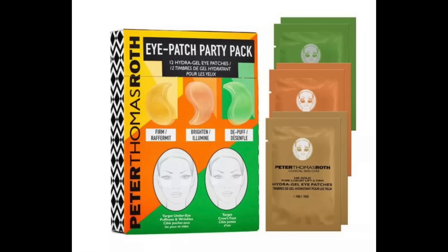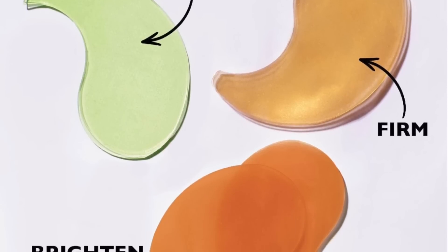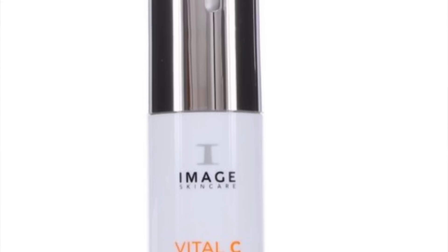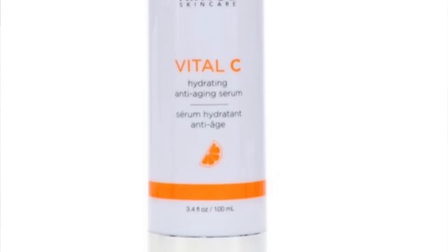I have very dark under-eye circles, so I use these Peter Thomas Roth eye patches to hydrate and moisturize the skin underneath my eyes. It really helps concealers and everything I apply under my eyes lay much nicer and prevents any creping. Another product I love are serums — one of my favorites is this one by Image Skincare. It has vitamin C, which is great for reducing dark spots as you age, and the serum itself is really hydrating.